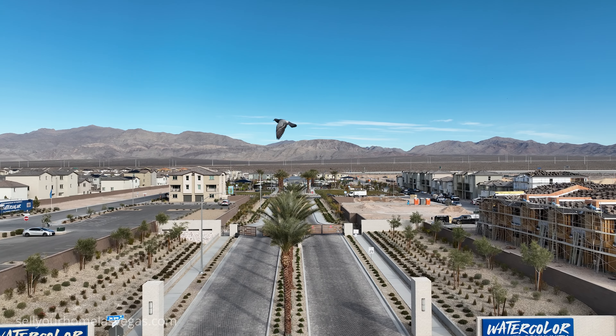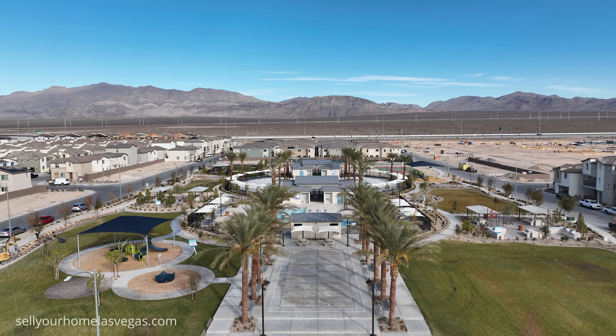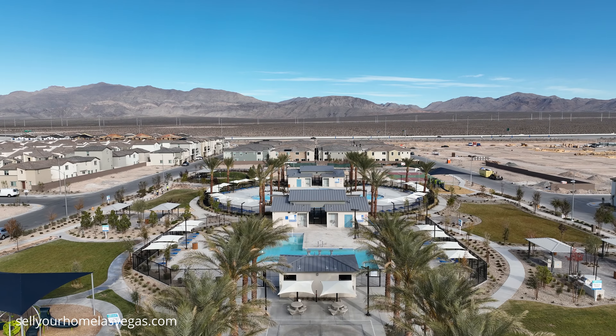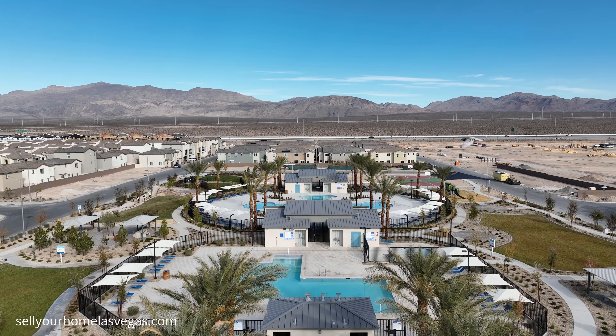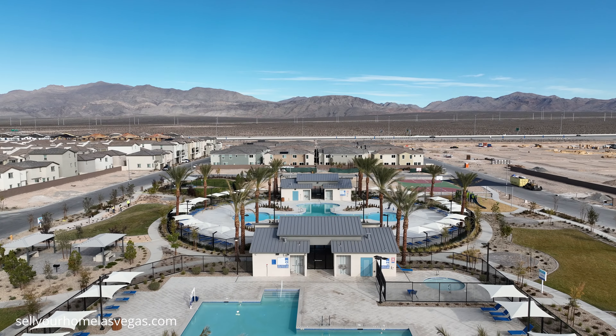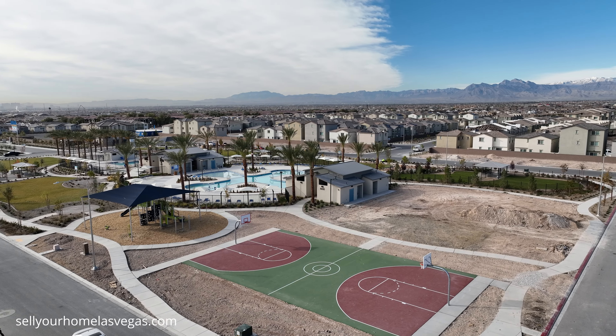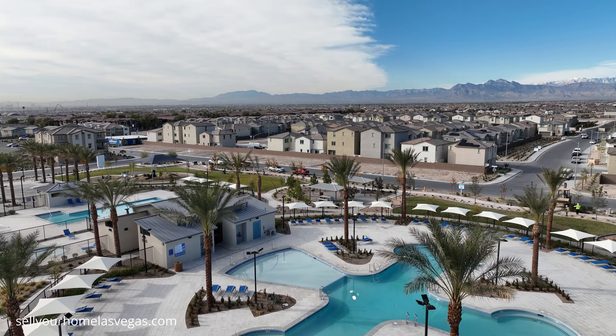I've got a brand new listing to feature to you today. A little bit about Watercolor — they have four pools, a splash pad, full basketball court, pet-friendly dog parks, walking trails, kid play areas, picnic pavilion, barbecue pavilion, and large common grassy areas.